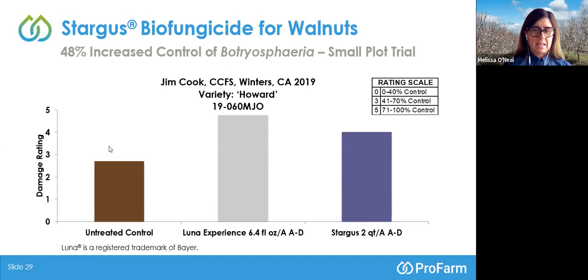Luna Experience at 6.4 fluid ounces per acre at four treatment timings had a damage rating much closer to 5, providing good control of Botryosphaeria. We were pleased to see that our biological Bacillus amyloliquefaciens — Stargus — at 2 quarts per acre at all A through D timings came relatively close to the damage control observed for Luna. Applying the same active at A through D timings isn't a practical commercial standard in IPM, so a rotation of the two would work excellently given these data.